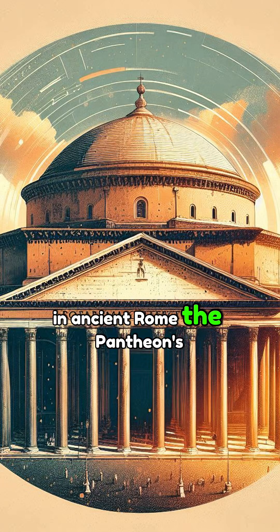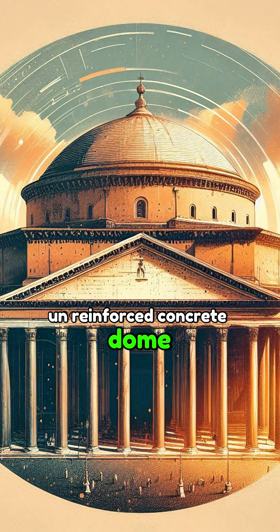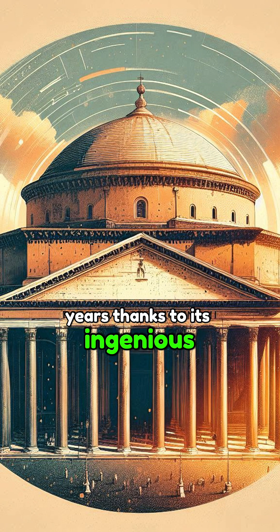In ancient Rome, the Pantheon's dome is still the world's largest unreinforced concrete dome. It has stood for nearly 2,000 years, thanks to its ingenious design.